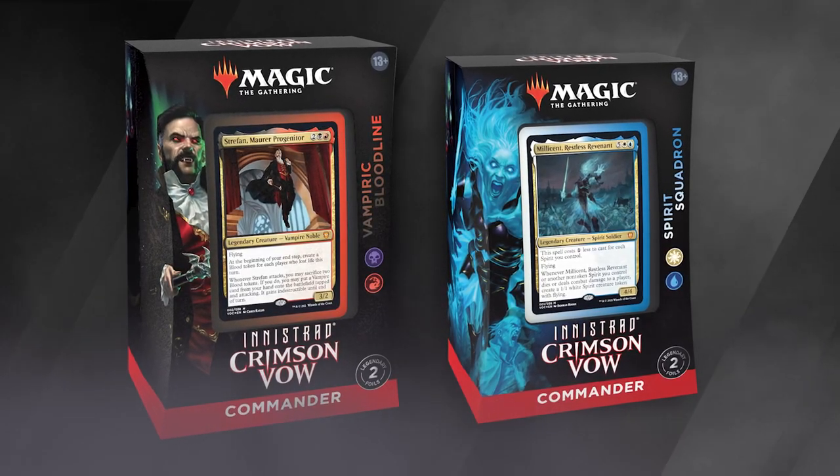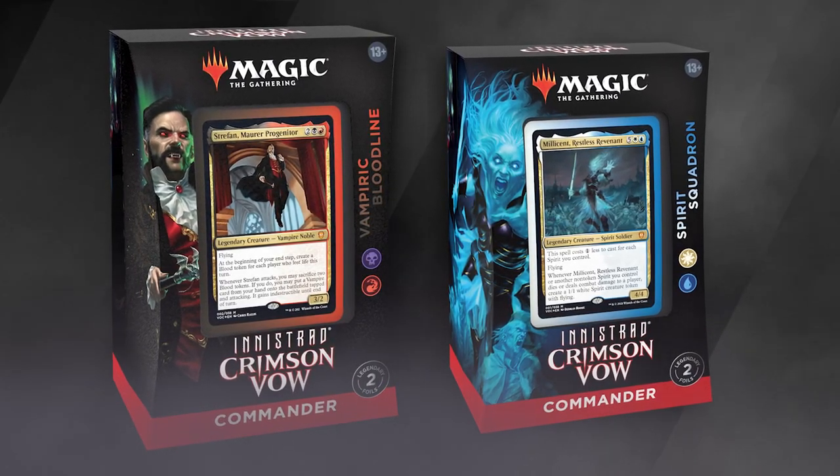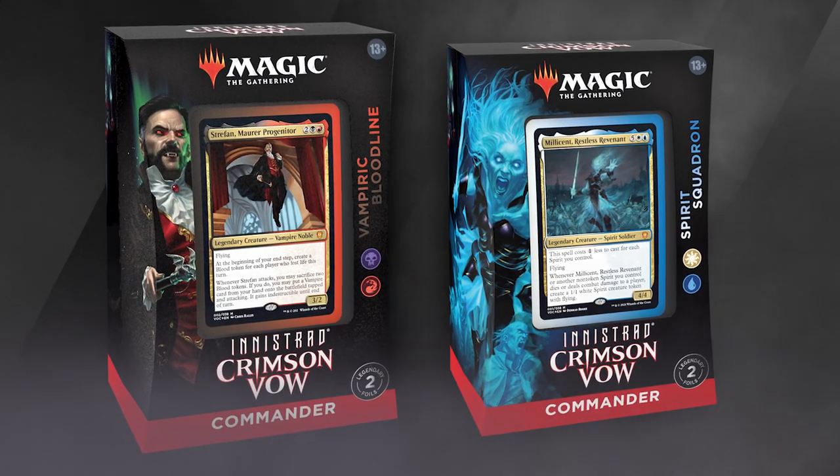Each of the two Innistrad Crimson Vow commander decks includes 15 new commander cards, two of which are foil legends, 10 tokens, and a foil etched display commander.